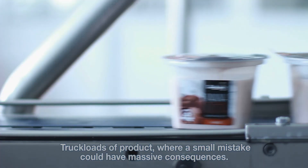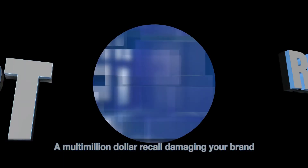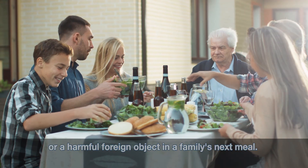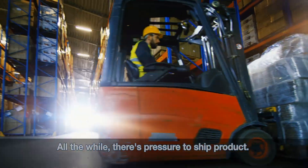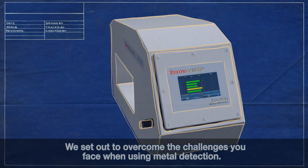Every day you think you know what's coming down the line — truckloads of product where a small mistake could have massive consequences: a multi-million dollar recall damaging your brand, or a harmful foreign object in a family's next meal. All the while, there's pressure to ship product. We set out to overcome the challenges you face when using metal detection.